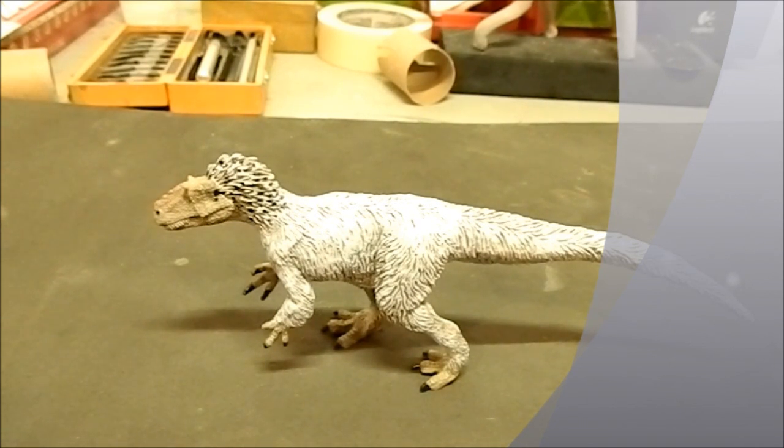Alright, so I just want to talk about this new figure I just picked up from DansDinosaurs.com. It's Yutyrannus, and it's from Safari Limited — I believe it's from their Wild Safari line of dinosaurs.